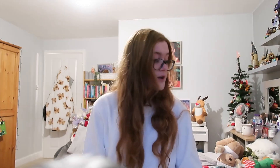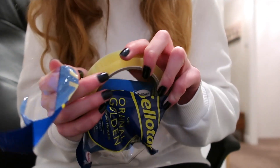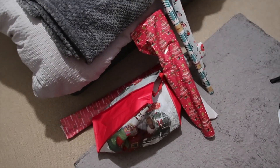Hey guys, welcome back to my channel! Today I'm going to be wrapping Christmas presents for my parents. I need to get all the wrapping paper out and everything, and once I've done that I'll show you everything I'm going to be wrapping. I've got all the wrapping paper and then in that bag there's all the gift tags and things.